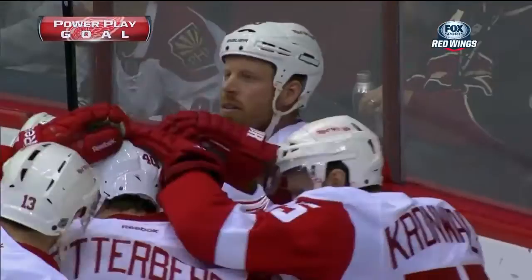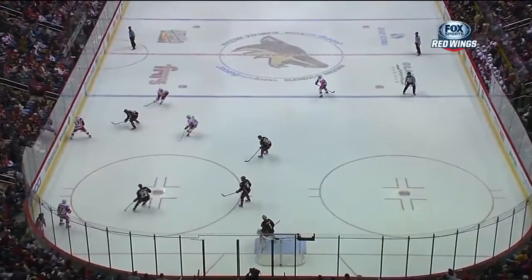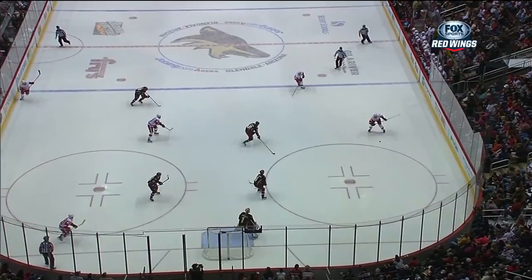39 seconds to go in period two. You know, there's a lot of similarities to this goal tonight by Fronson to a goal he set up in Anaheim the other night by Abdelkader — right in the same spot of the ice. But what he has to do — hold it right there, guys — see, he's calling for the puck right here.